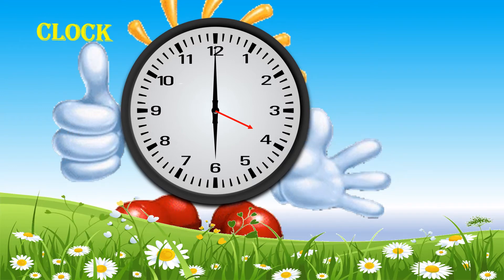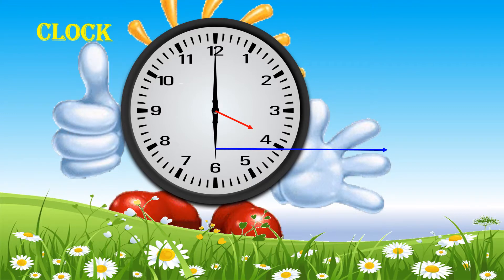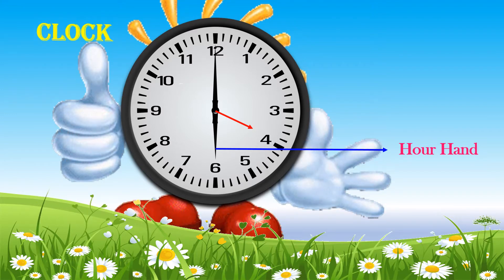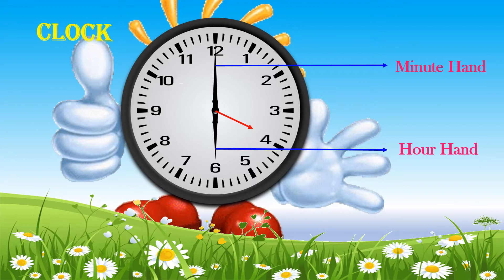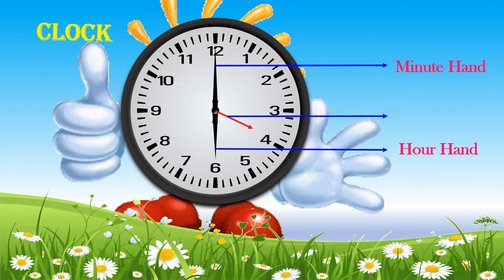I have two hands: a short hand called the hour hand, and a long hand called the minute hand. Some clocks have another hand called the seconds hand.